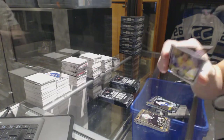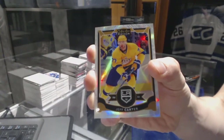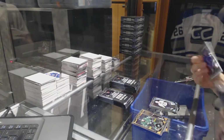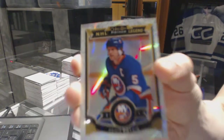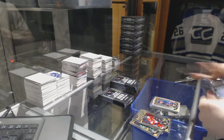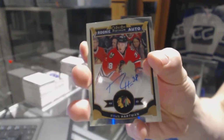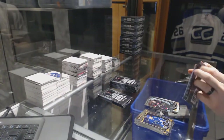White Ice Parallel numbered of 199 for the LA Kings, Jeff Carter. And a Marquee Rookie for the Penguins, Daniel Sprong. We've got a White Ice Parallel numbered 7 of 99 for the New York Islanders, Dennis Potvin. And a Marquee Rookie for the Chicago Blackhawks, Ryan Hartman. Marquee Rookie for the Hurricanes, Brock McGinn.